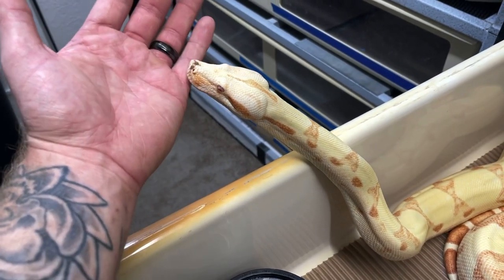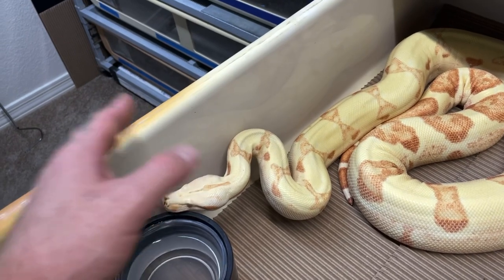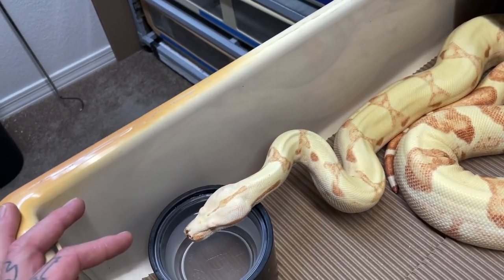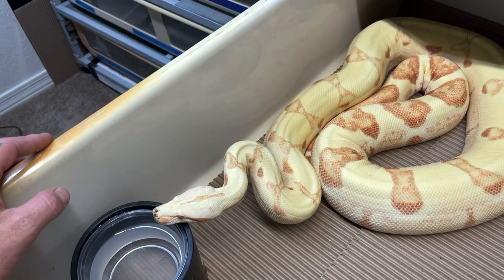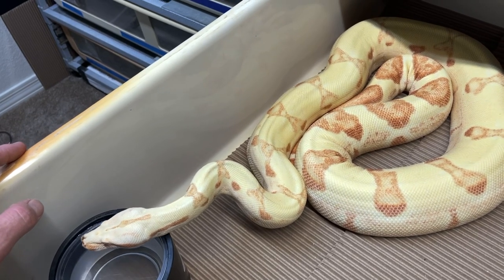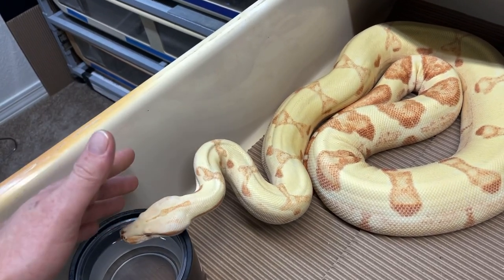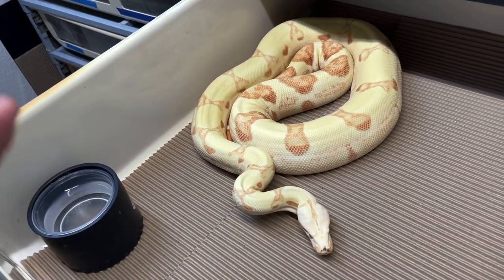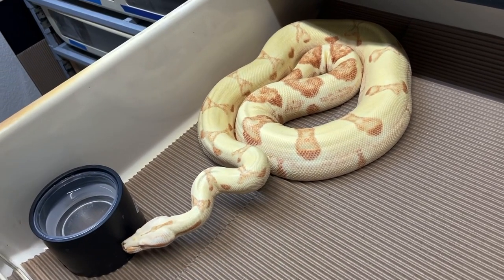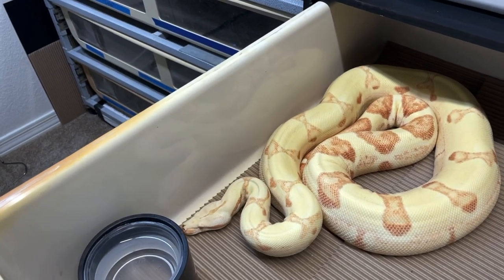I wasn't going to breed her this season because she gave us a litter last year, but she started having some pre-swelling and rubbing her nose. To get her to stop rubbing her nose I put her in the FB90, and she kept cruising around. As soon as I put the male in he started breeding right away, she chilled out, and not too long after that she ovulated. It's not always as simple as giving the female a year off — sometimes they're going to go anyway. In my opinion it's better to get a litter rather than slugs, since slugs are more difficult to pass — they're stickier — and you're more likely to have a female get a slug stuck, which could potentially kill her.